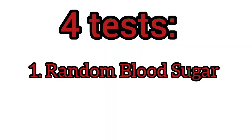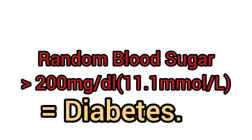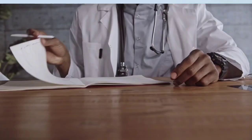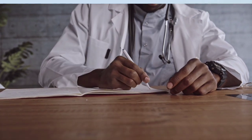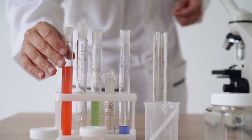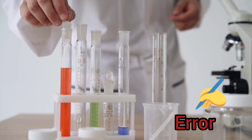Test number one is what we call the random blood sugar test. This test can be done at any time, no matter when you last ate. You don't need to fast or do anything before performing the test. If the random blood sugar level is above 200 mg per deciliter, which is above 11.1 mmol per liter, you have diabetes and must start being followed up by a doctor. You don't need to perform any other tests to confirm if you have diabetes.